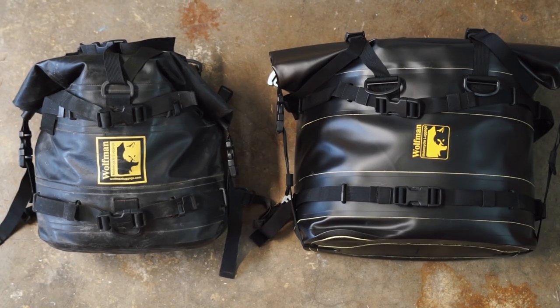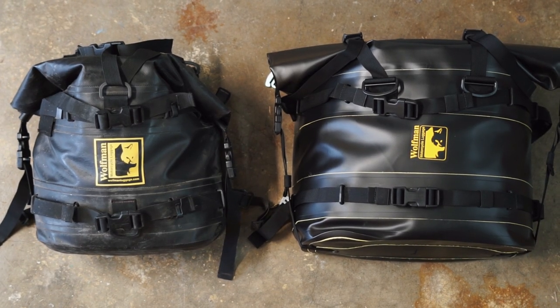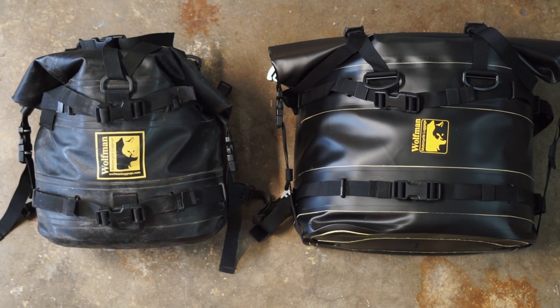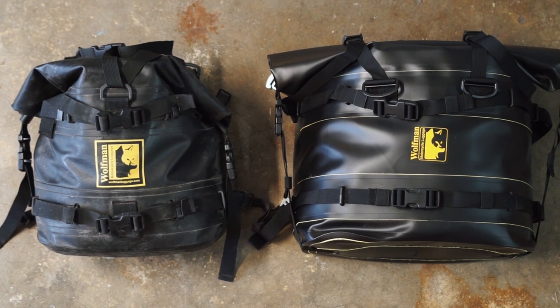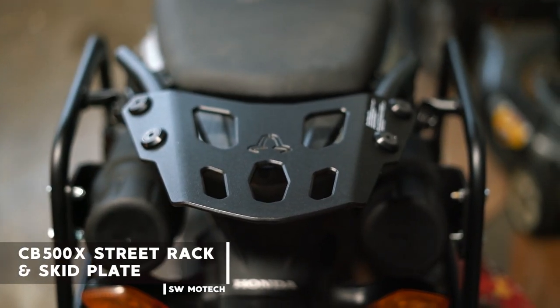I talked more in-depth about the upgrades from the Expedition saddlebags to the Rocky Mountain saddlebags in one of the prep videos, so I'll link that above my head — definitely go watch that if you want a fuller breakdown. And it's definitely true: the more space you have doesn't matter, you will fill it up.